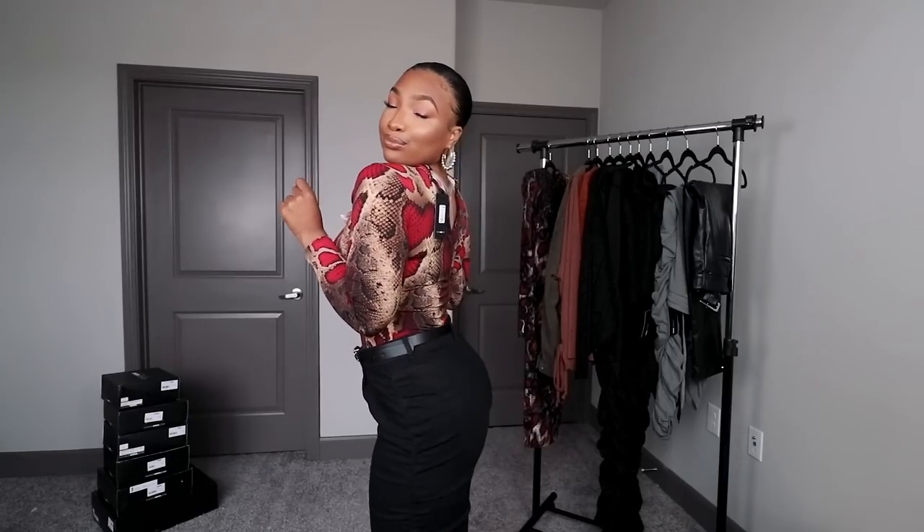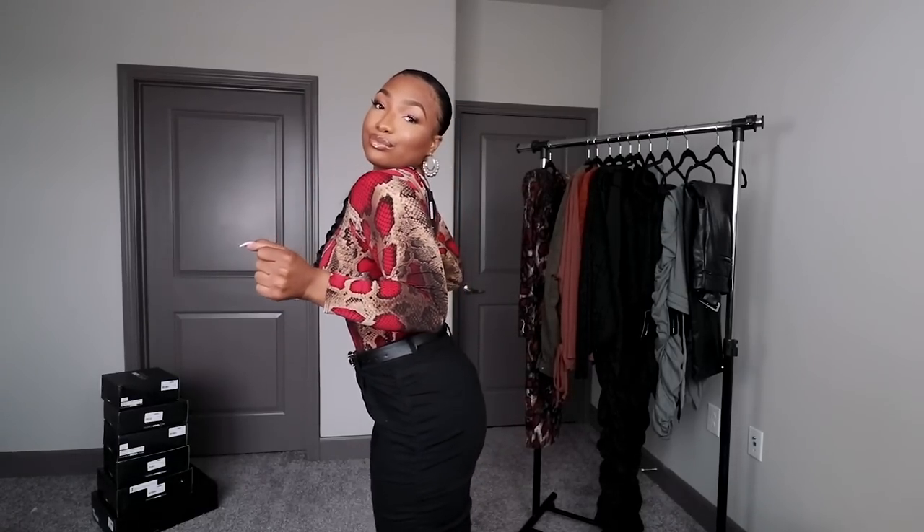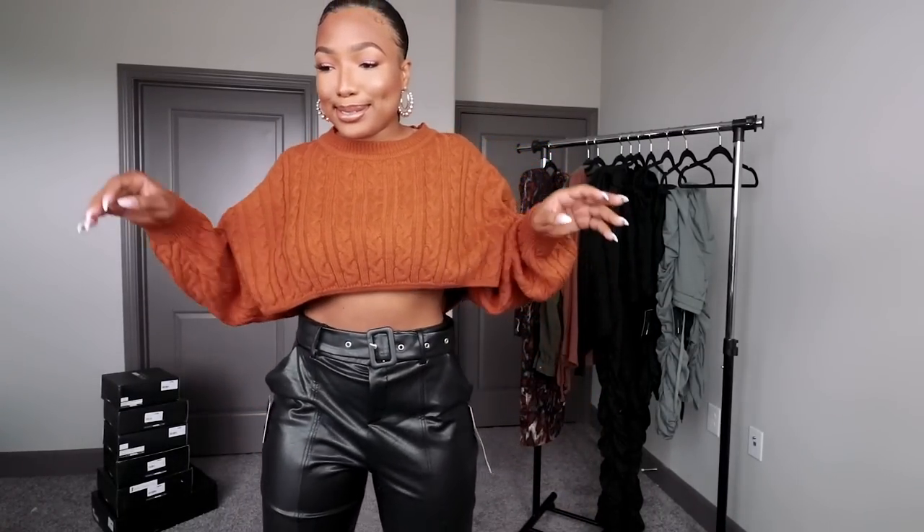As expected, the red is definitely my favorite of the two. Even though they're both a size medium, the red version feels a little more snug to me, which I like. Y'all let me know which one y'all prefer, but I am definitely loving the red.